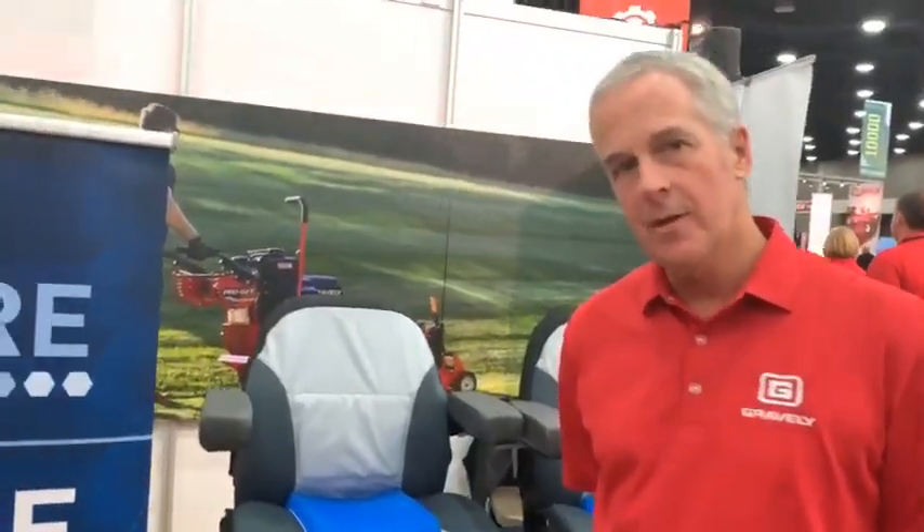Well, Aaron, first I'd like to welcome everyone to the GIE show in Louisville. We're happy to be here. And as Aaron said, we've introduced some new seat covers. When we thought about this category, the key to an operator mowing for an extended period is comfort. So that was really what we were trying to solve for.